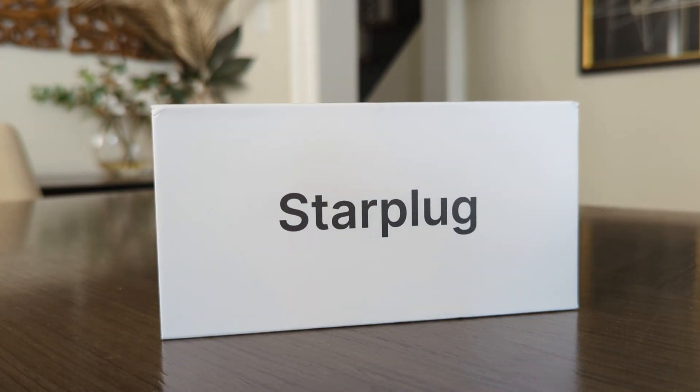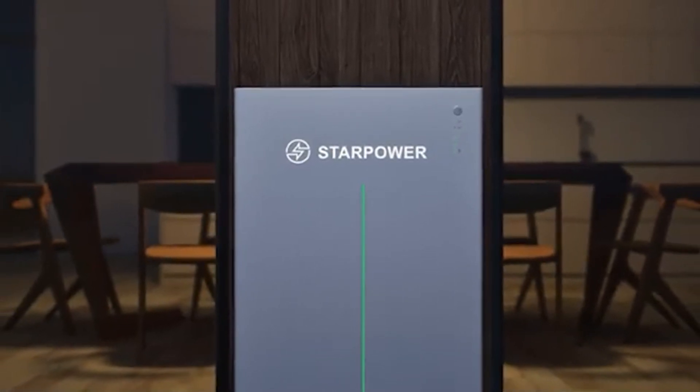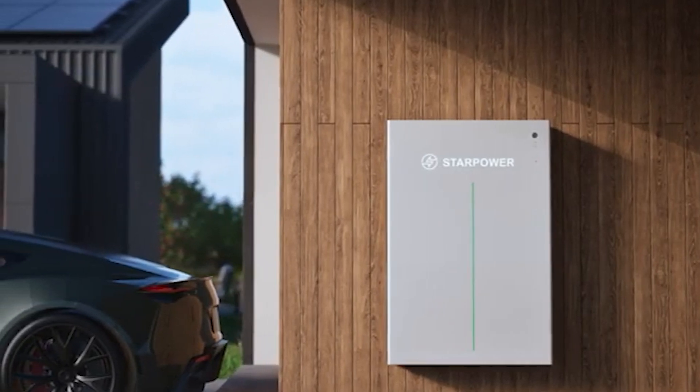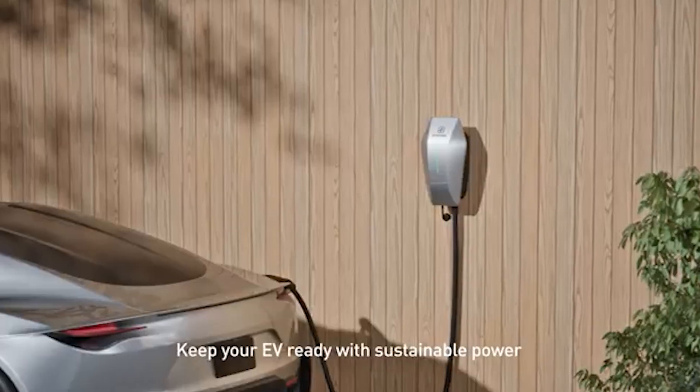Star Power isn't designed for big companies — it's designed to be accessible to everyone. You can set it up in a business, at schools, or at home. The star plug is the first device they're releasing. On the roadmap they also have the star battery, which is similar to the Tesla battery — a large unit you can install in your garage or outside your house to power your home or vehicle. The other upcoming device is the star charger, which you plug in like most electric vehicle adapters.